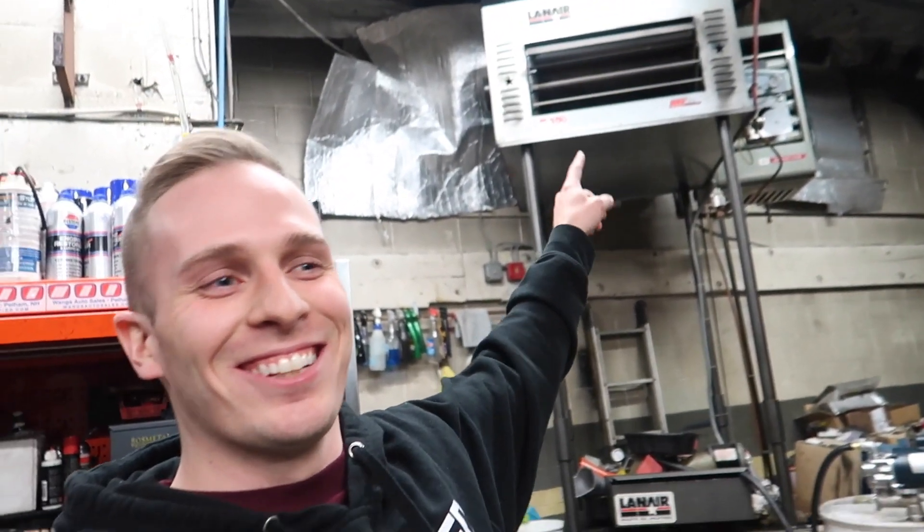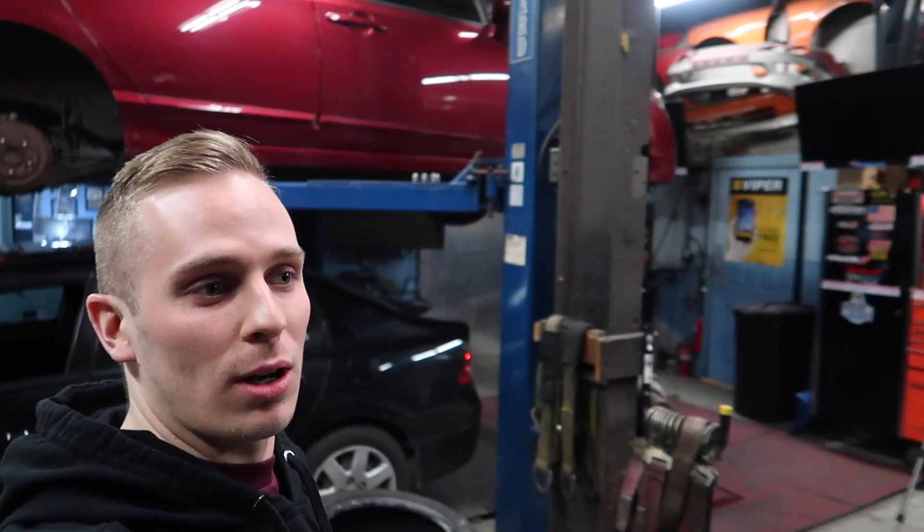He's got a couple of lifts in here — one, two. And heat, guys. Heat! Something I've been missing. Been working out in the cold. I'm excited to help Gary out and I think we're going to get some good stuff going on in the shop. Today we're going to basically run over one specific problem that I believe this car is having and general troubleshooting things you can do to hone in on what the issue is.